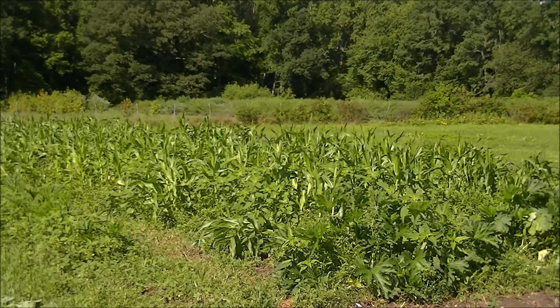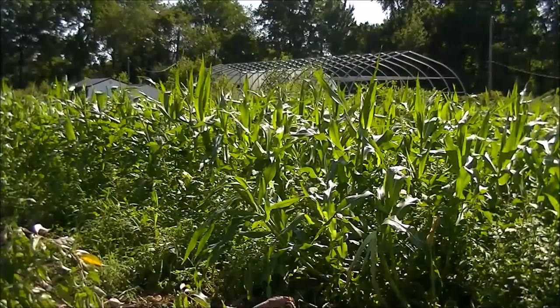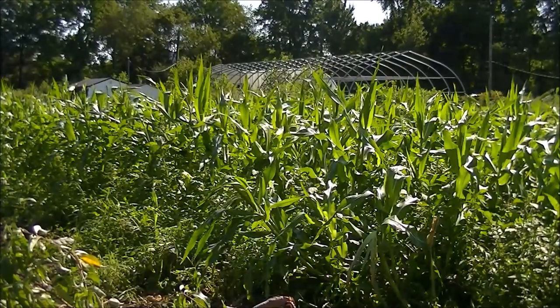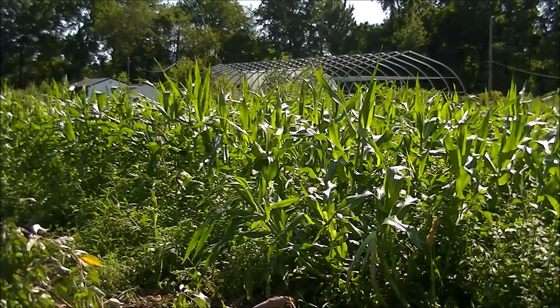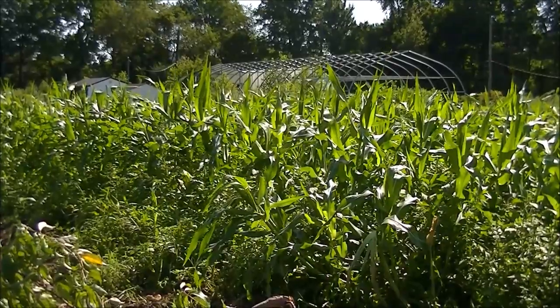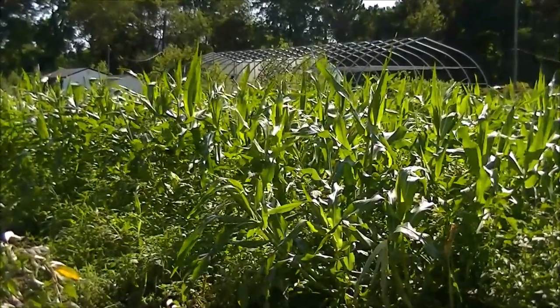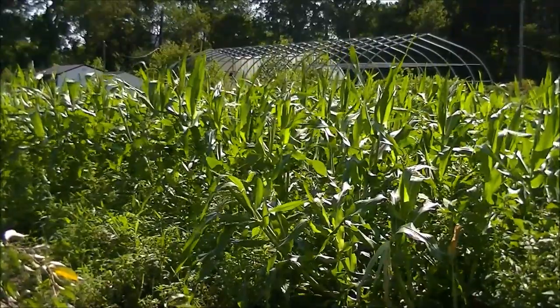Things are going very well despite the high storms we've had in our area. About four days ago we had another massive windstorm. We lost power for the day because a lot of trees came down. When I came out and looked at my garden, the corn was pretty beat up and knocked down sideways, but it actually came back to life.